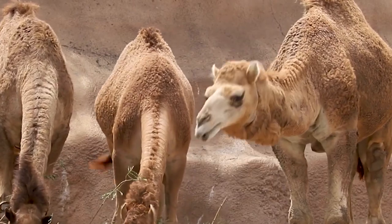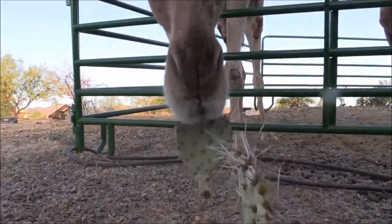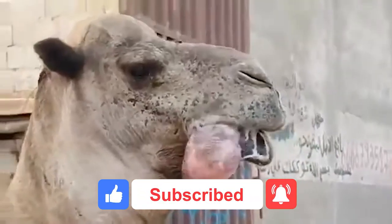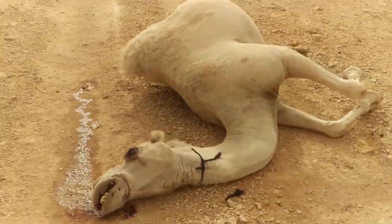All right, that's it for today, guys. I hope you enjoyed what you saw. Do smash that like button if this video was to your liking. Comment down below what you love the most about camels and why. Subscribe to our channel if this is the sort of video that you like to watch. See you in the next video. Thanks for watching, and take care.